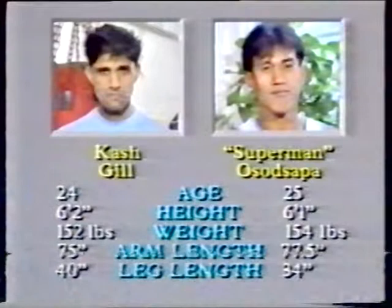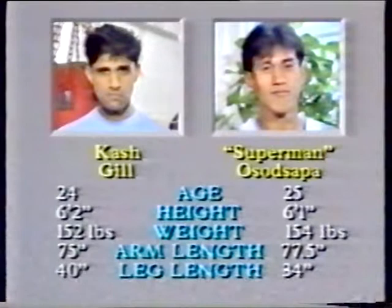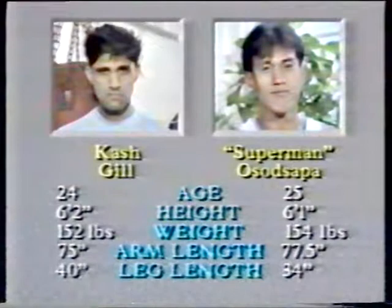Cash Gill of Britain against the man they just called Superman in Thailand. This should be a great fight. Both of these fighters are very tall for their weights, and it should be leading to a battle of the knees. Lots of knees and leg techniques in this fight.